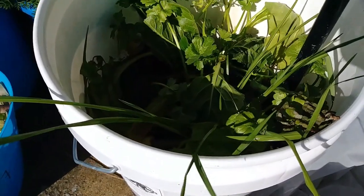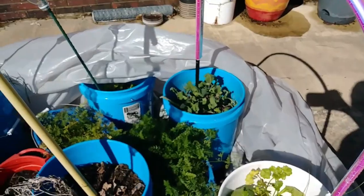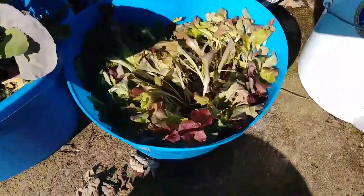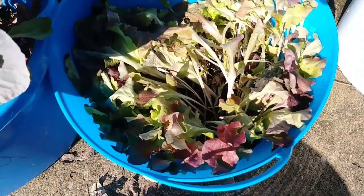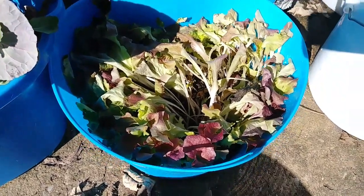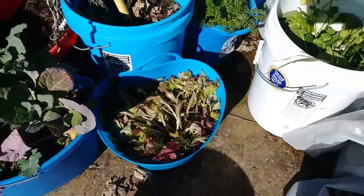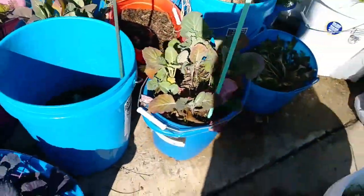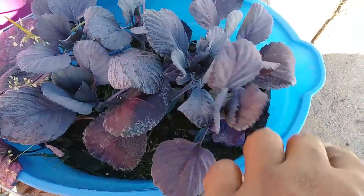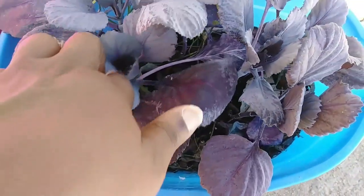So there's Swiss chard, and a little bit of celery or something in there — I don't remember. But this stuff looks pretty decent. Look at this — some kind of ruby leaf lettuce or something like that. I'm not really sure why it's laid over. It could be laid over because it got snow on it inside the cover. It's pretty neat looking, so far.